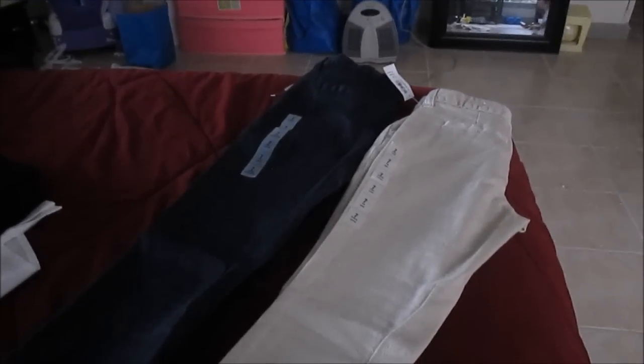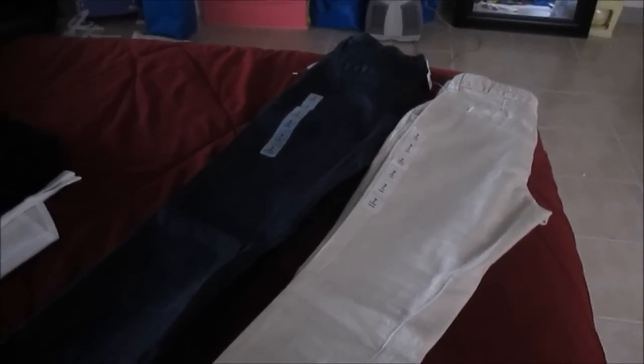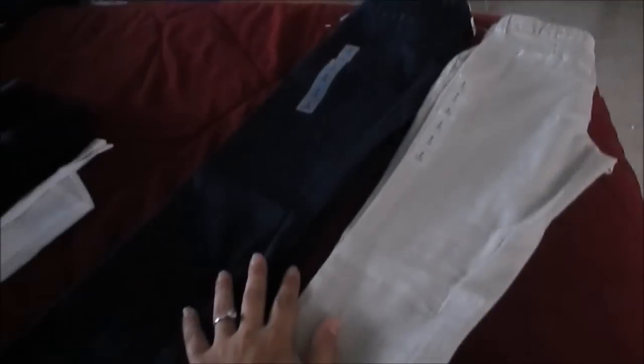The next pants she got are some tan pants and some blue pants. The tan ones are a skinny jean and the blue ones are boot cut. These are for when she wants to dress up a little more on the dressy side without wearing a skirt — she has the pants instead of jeans. These were also from Old Navy when the pants were $10, so these were $10 as well.